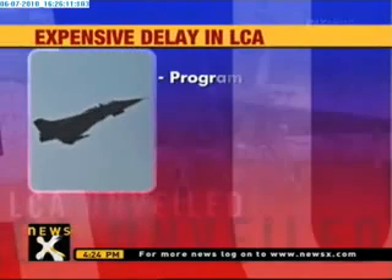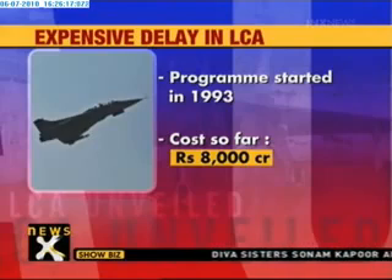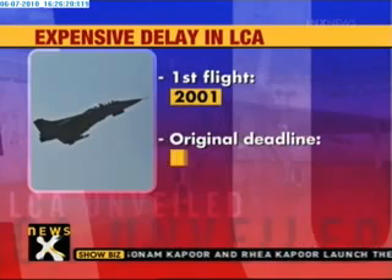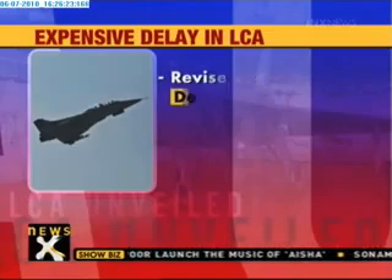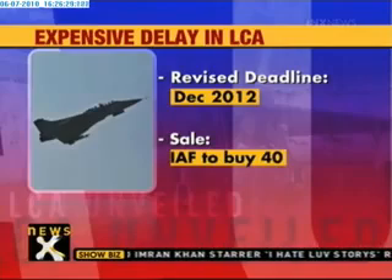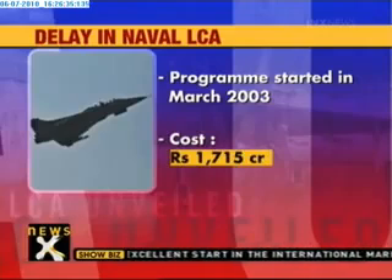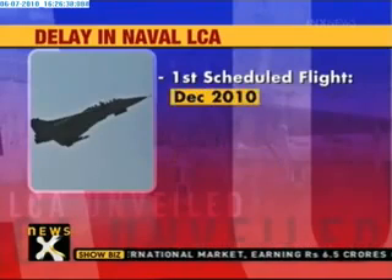While India celebrates the unveiling of the first indigenous naval light combat aircraft, the LCA, rolled out in Bangalore today, there are questions over the huge delay in delivery and the escalating costs of the indigenous program. The program was launched in 1993 and has cost rupees 8,000 crore so far. Its first flight was held in 2001, and its original deadline of December 2008 was shifted to December 2012. The IAF is set to buy 40 LCA units. The naval LCA program began in March 2003 at an estimated cost of rupees 1,715 crore, with its first flight scheduled for December 2010.